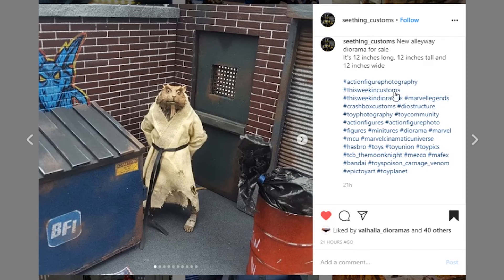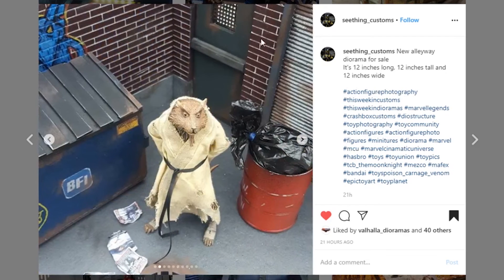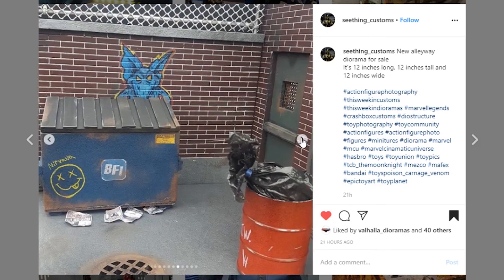This one is from Seething Customs — we've got Splinter there guarding the door. New alleyway diorama, it is for sale — 12 inches long, 12 inches tall, and 12 inches wide. The mortar on these bricks is really clean, very nicely done. You can see a little bit of graffiti back there — it's a rat, which is really cool. If you take pictures of this with the lights dimmed down to make it look like nighttime, this thing's gonna look awesome. The paintwork with a little bit of corrosion shows great attention to detail.